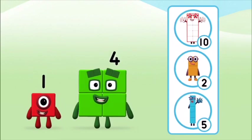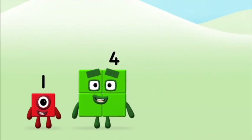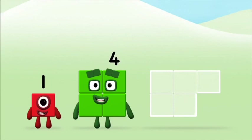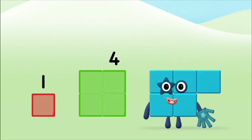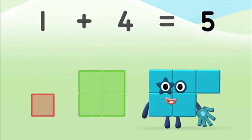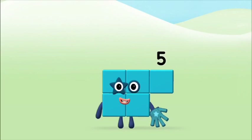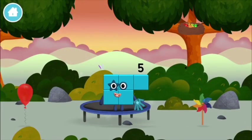What number block will you make when you add these two number blocks together? That's the correct answer! Add the number blocks together! One plus four equals five! Congratulations — you made Number Block Five! You made a new number block!